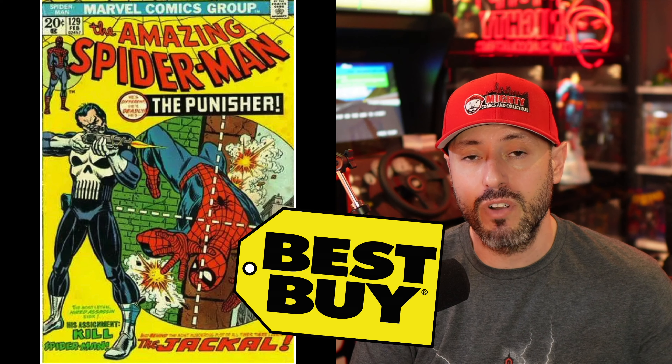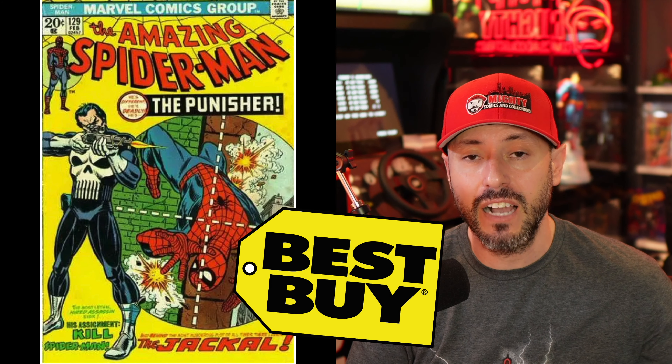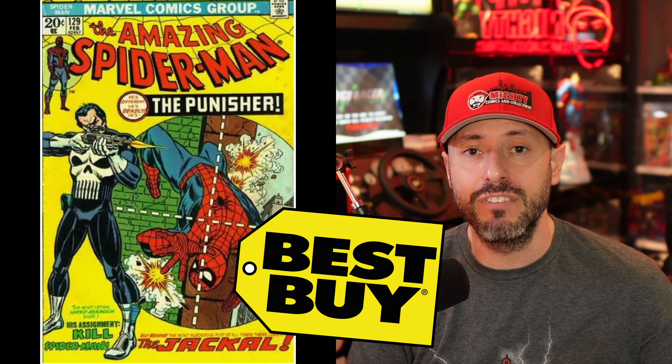My best buyer of the week is Amazing Spider-Man number 129, the first appearance of the Punisher. A lot of people will tell you the Bronze Age isn't where they'd be buying comics right now, but I gave you five books I always want to own, and if you're a long-term collector I think you're okay buying them — just don't go crazy. That's it for this week's list. This is Lawrence over at Mighty Comics and Collectibles — thank you for watching and I'll talk to you guys soon.